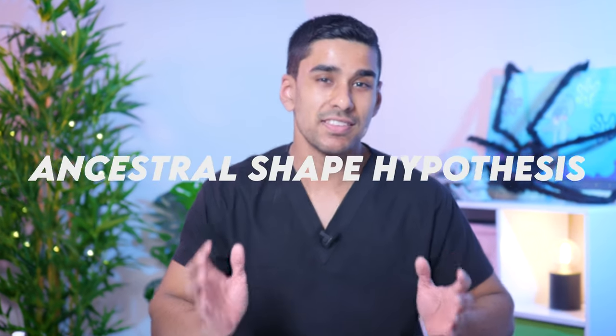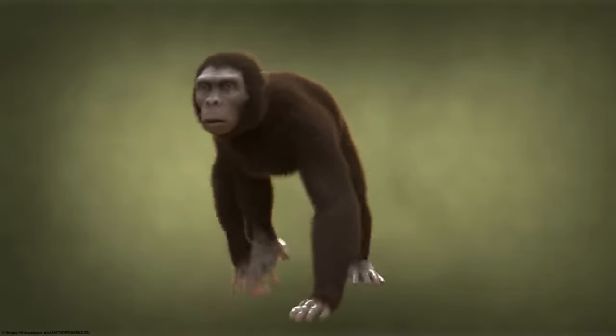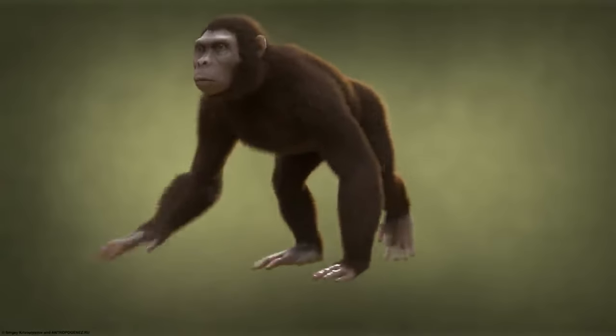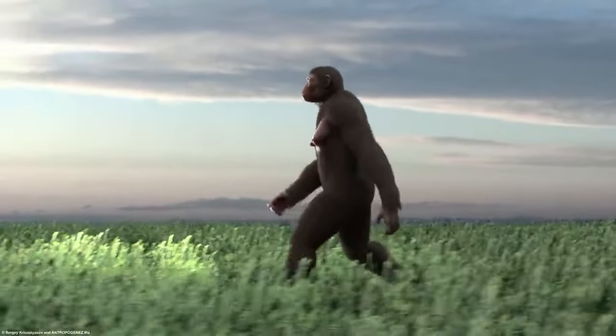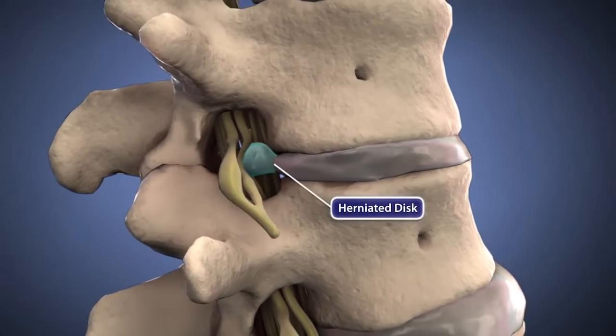Hey guys, it's Wasim from Curious Doc. I was reading journal articles the other day and came across a really interesting paper that hypothesized back pain happens because of a failure in human evolution. They called it the ancestral shape hypothesis, and basically they were saying our spines were made for walking on four legs as our ancestors did for hundreds of millions of years before us. But when we transitioned to walking on two legs relatively recently, our spines weren't prepared for the new stresses placed on them, leading to problems like disc herniations.